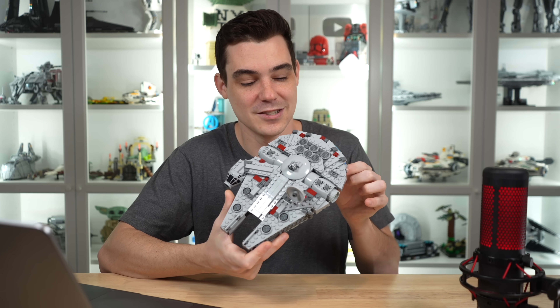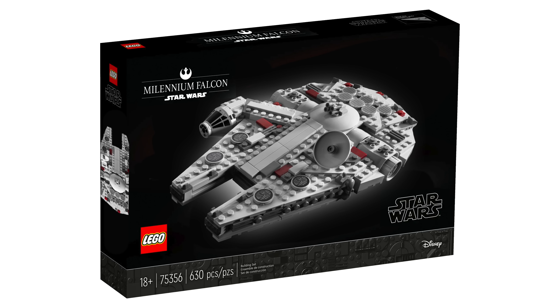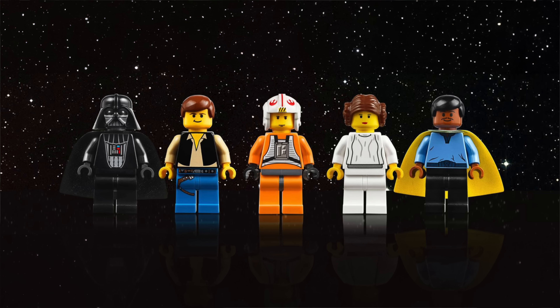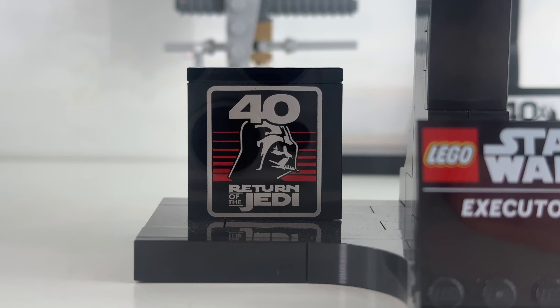The Millennium Falcon midi-scale set is returning in 2024, and it is supposed to cost $80 with 921 pieces. The updated info is that it will include a stand, a nameplate, and a 25th anniversary brick, which confirms LEGO Star Wars is celebrating the 25th anniversary. We'll talk more about that later with minifigures specifically, but as for some of these builds, we're going to be getting an extra printed brick, kind of like we got with the 20th anniversary of Clone Wars and 40th anniversary Return of the Jedi this year in 2023.